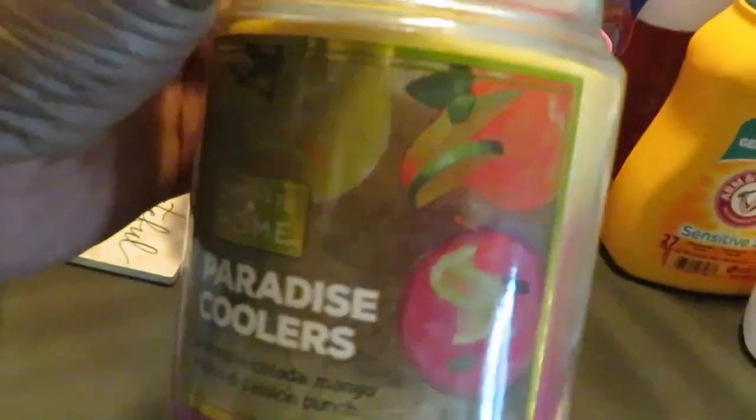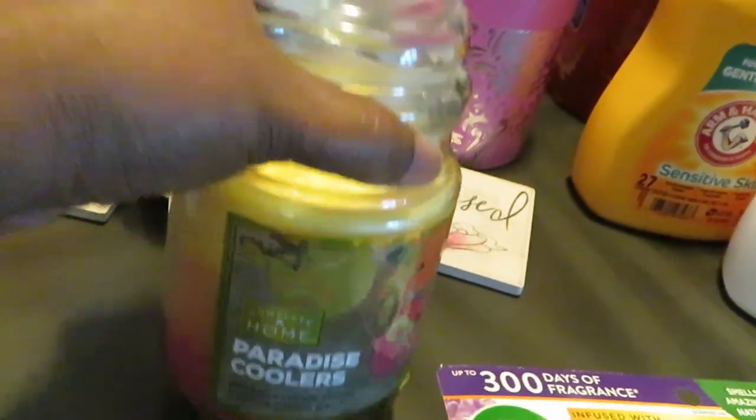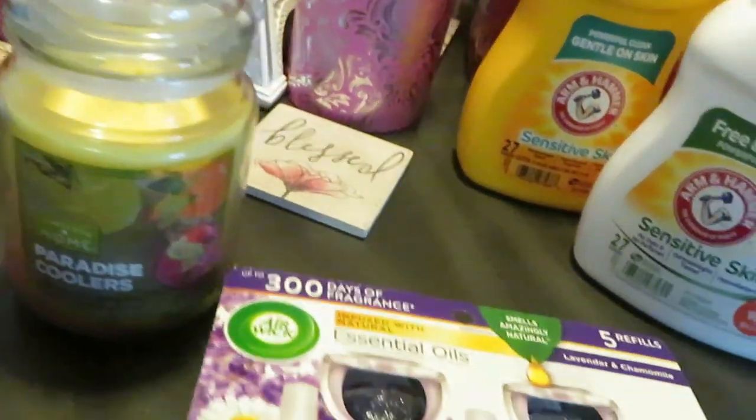I grabbed this candle — just a little cute candle I saw. It's really nice; I think it was like nine bucks for this big candle. It smelled really nice, so I just grabbed that.